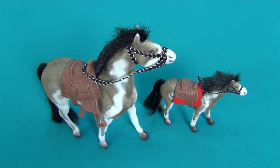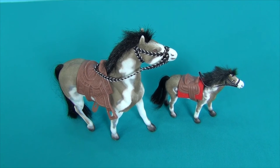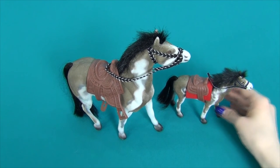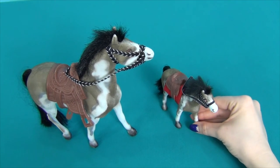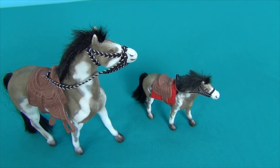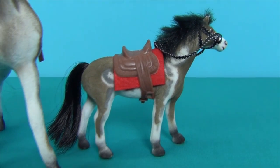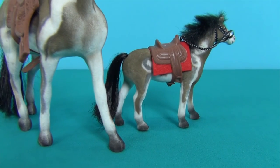A male horse is called a stallion. A female is called a mare. A young male horse is called a colt, and a young female horse is called a filly.